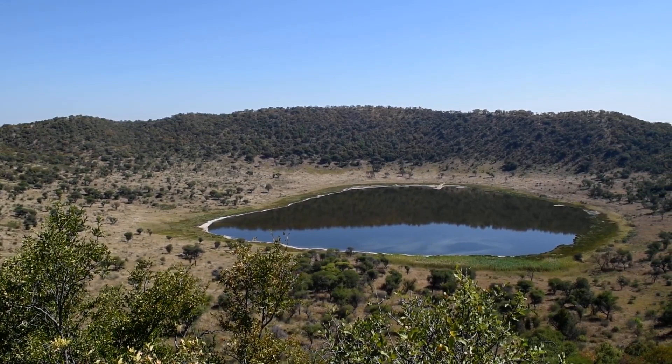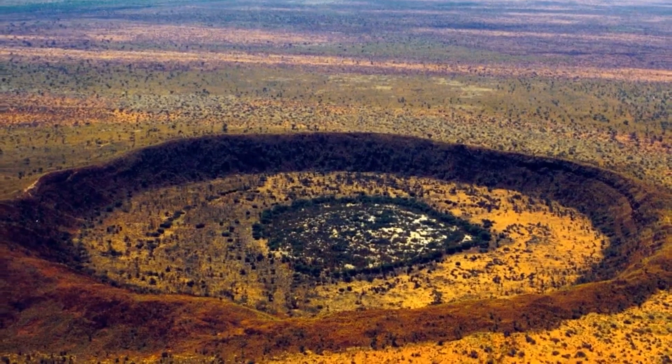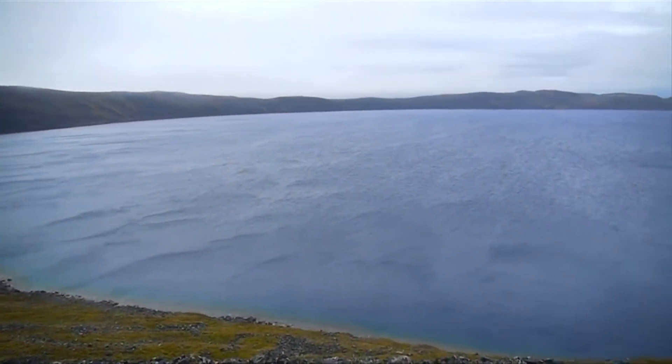Now it's time to hear from you — what's your favorite fascinating impact crater on Earth? Is there something we missed? Let us know in the comment section below, and don't forget to give this video a like and subscribe to Greenable if you haven't already. Click the bell icon to stay updated on all our latest content.